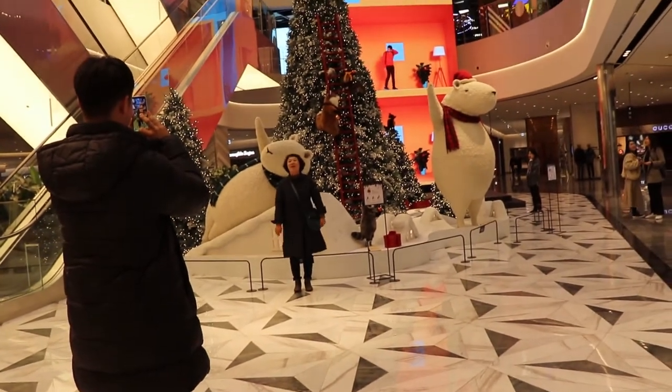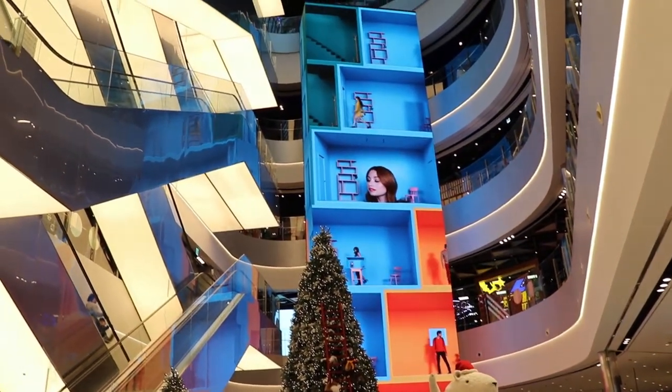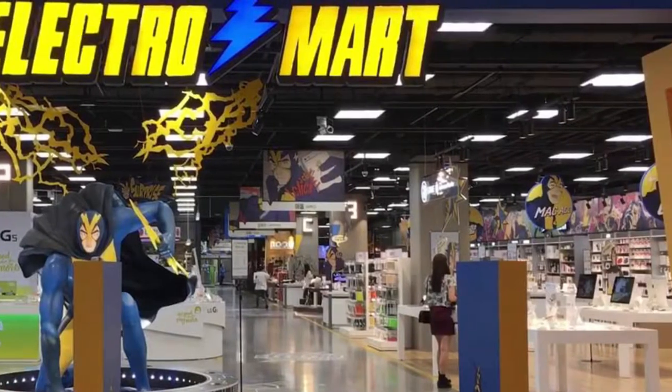Place number one: Electro Mart. If you've ever been to Shinsegae Mall you've probably seen this place. Electro Mart is the best place to buy tech here in Daegu. If you're used to Best Buy back in the United States — Best Buy has everything: home appliances, laptops, home theater — you can get everything like that at Electro Mart. It's nowhere near as big, but it's got everything from cell phones to laptops to speakers, home speakers, car speakers. Everything you could possibly want for electronics is there, and they're all in one place.